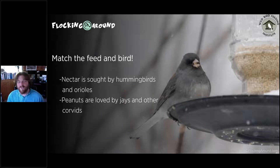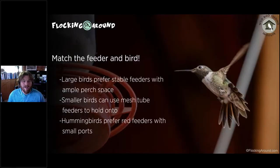Peanuts are loved by jays, crows, and ravens — really charismatic big birds. If you have questions about specific birds and how to attract them, throw them in the question box. Not all birds will be attracted to feeders, which is where water comes in — water can attract all birds because all birds need water.